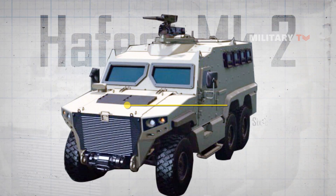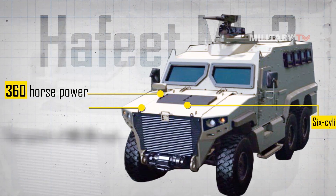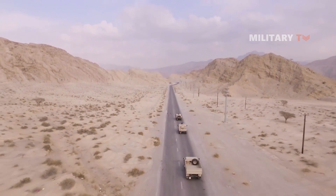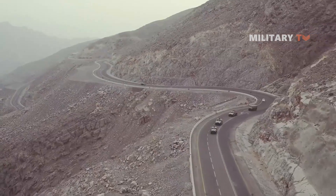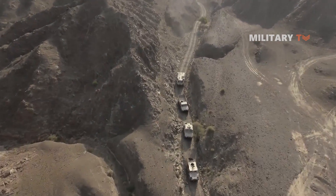The Hafeet MK2 is powered by a six-cylinder diesel engine which delivers up to 360 horsepower and is capable of a top speed of 68.35 miles per hour. This engine provides the vehicle with a significant amount of power, allowing it to navigate difficult terrain and overcome obstacles. The engine is also designed to be fuel-efficient, which can help to reduce the overall cost of operating the vehicle over time.